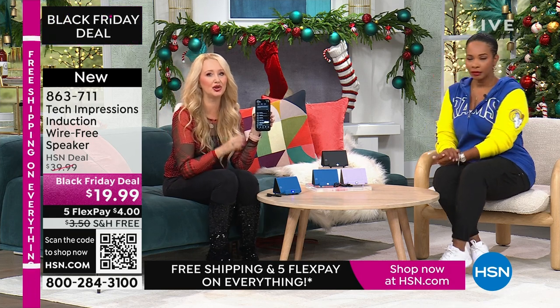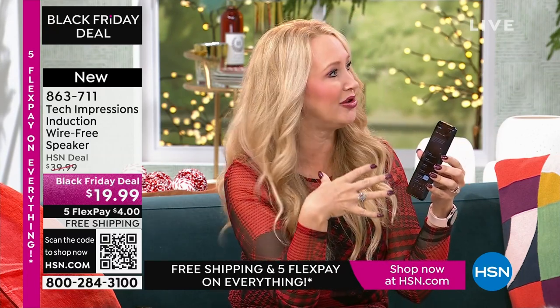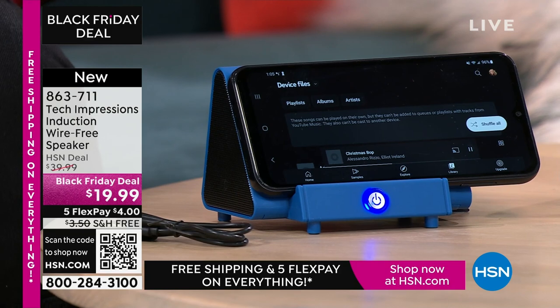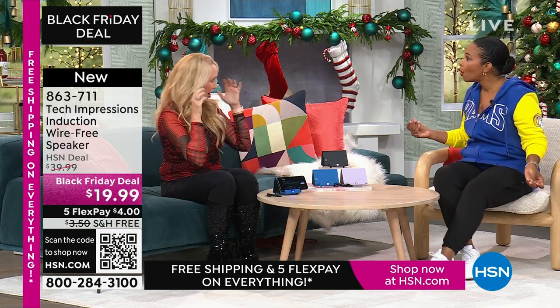Without the speaker, listening to music through the phone sounds awful. When is the last time you and a group of friends gathered around your cell phone to listen to music? You don't do it because the sound quality is not good enough. But with the Tech Impressions speaker, all you do is turn it on, line it up — and that sounds amazing!